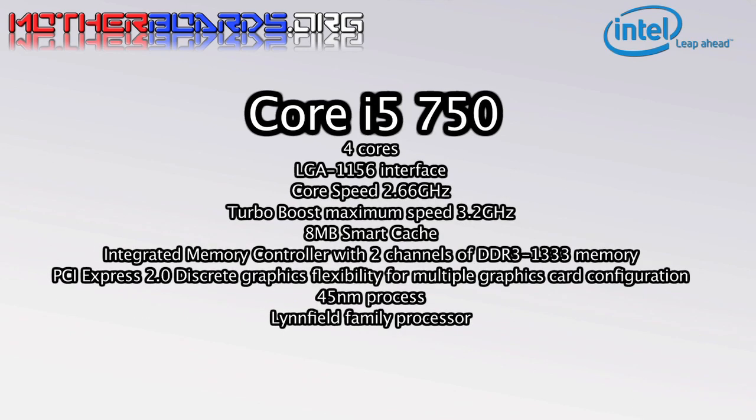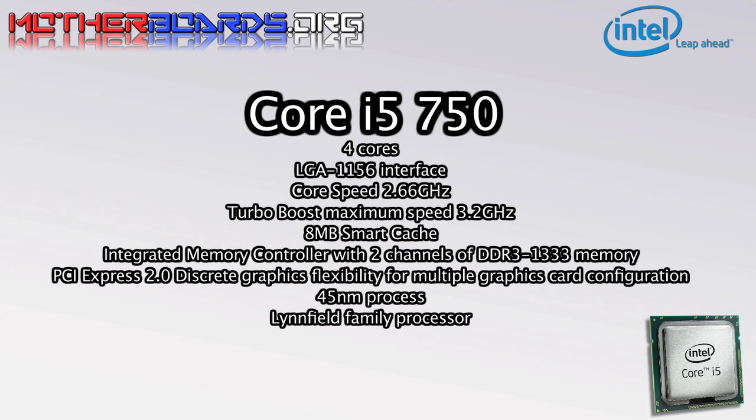The Core i5-750 CPU is one of the new i5 Series CPUs. The main difference between the Core i5-750 and the Core i7-870 is the lack of hyper-threading on the 750. There are four processor cores, but each core can operate only on a single thread at a time instead of two on the 870. The maximum turbo boost clock speed on the 750 is 3.2GHz, roughly equivalent in clock speeds to the QX-9770 in turbo boost mode. The lack of hyper-threading will be apparent in multi-tasking environments and in circumstances where the program relies heavily on the CPU's multi-core technology.